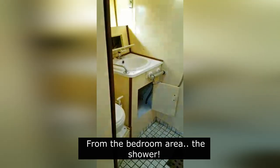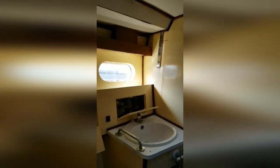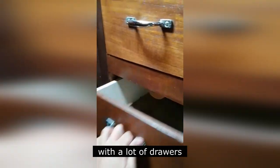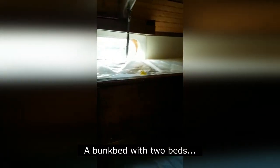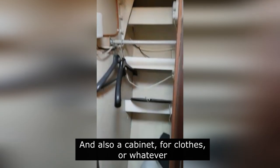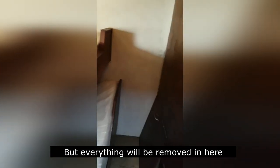En dan heb je hier in de slaapkamer de douche. En nog een wc-tje — dus één van de wc's kan eruit. En dan via de douche kamer kom je dus weer op de gang. En dan heb je hier halverwege de boot nog een kamertje — die zijn allemaal laadjes gemaakt. Dit kamertje heeft twee bedden, twee stapelbedden, en ook nog een kastje voor kleding. Maar dit zou er dan helemaal uit gaan, de bedden. Via dit kamertje kom je ook bij de motor — die ga ik niet open doen.